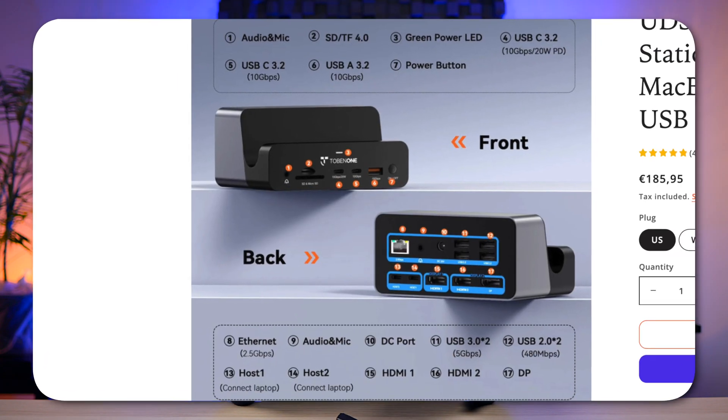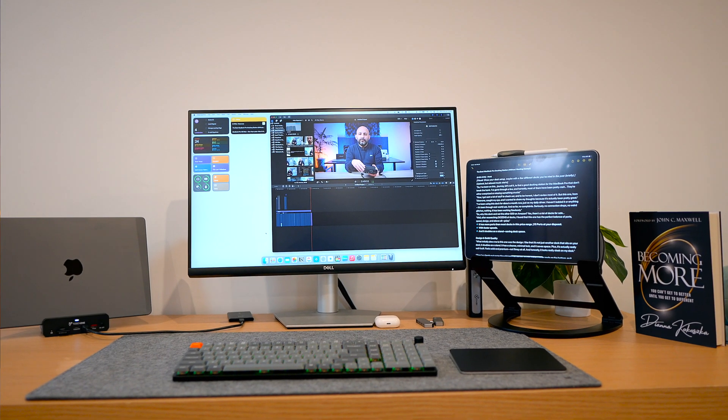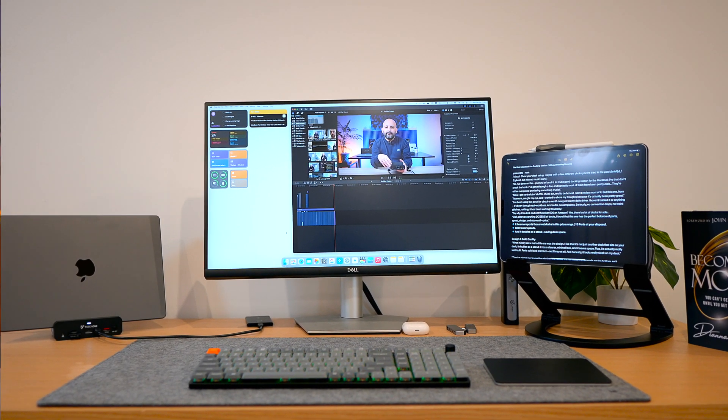Overall, I'm really impressed with this dock. It's easily one of the best value MacBook Pro docks you'll find, considering the combination of features, build quality, and performance — I personally didn't find any other with all these features at this price. So if you're looking for a solid docking station, this Tobin One is definitely worth checking out. I'll leave a link in the description below. Drop a comment and let me know what your current dock setup is — I'd love to hear. Thanks for watching, I'll see you in the next one. Take care.